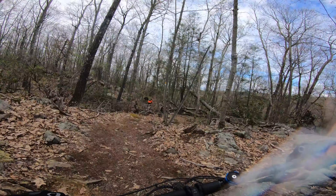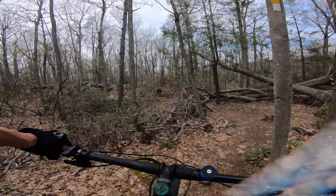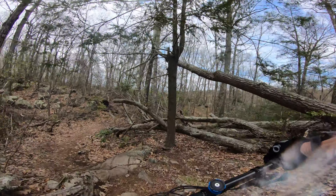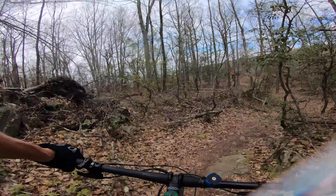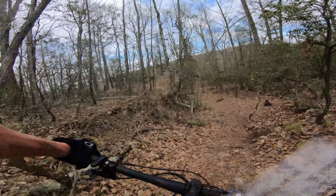The White Trail is considered a blue trail. It is slightly over a half mile long, with 60 feet of climbing and 86 feet of descending. This trail can be ridden in either direction.